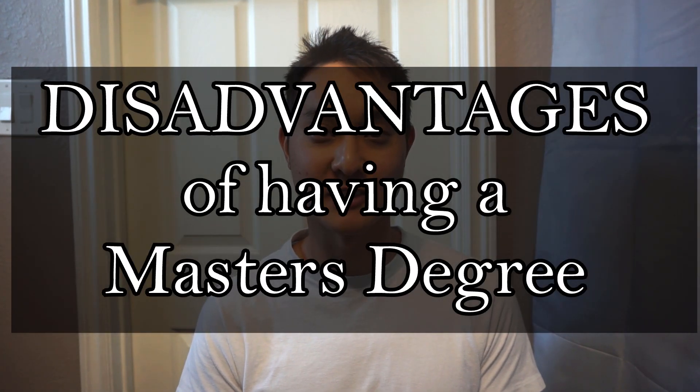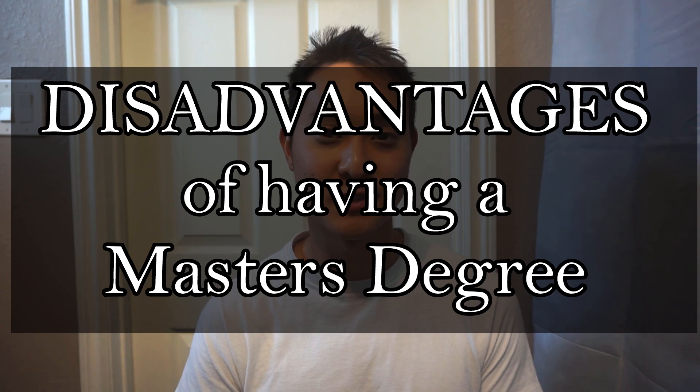In the last video, I shared some advantages to having a master's degree in environmental engineering, or just having a master's degree in general. Now I'm going to do a complete 180 turn and show you the disadvantages of having a master's. I want to be realistic here and tell you the blunt truth — it's not all sunshine and rainbows after you get your master's. There's a lot of disadvantages, whether through the journey or even after you actually get the degree itself.